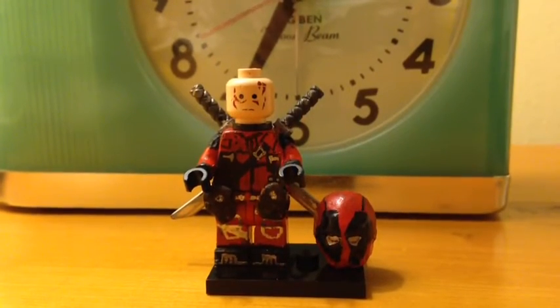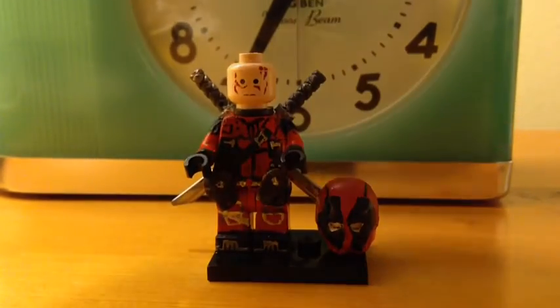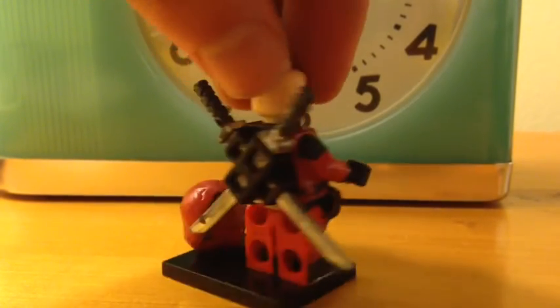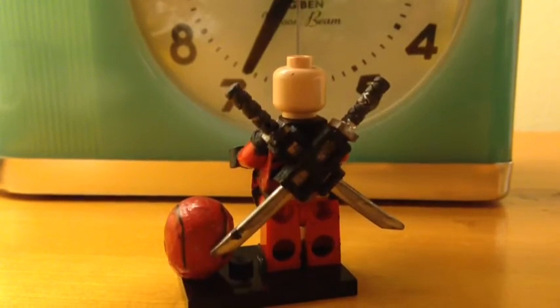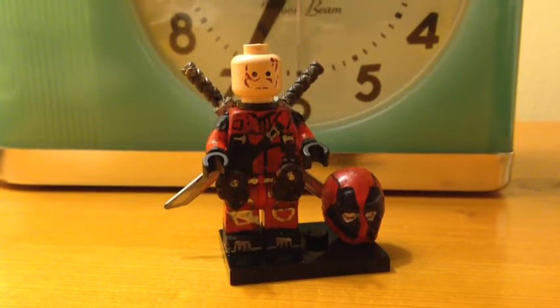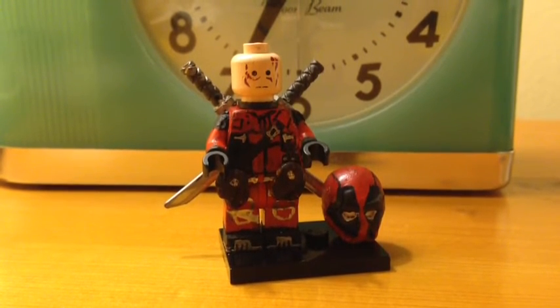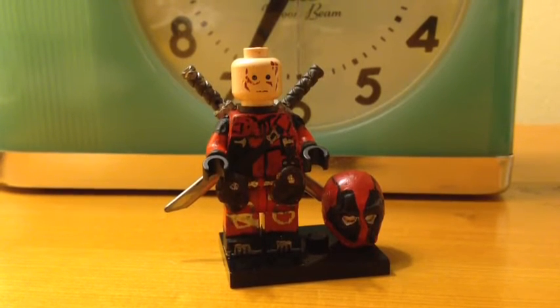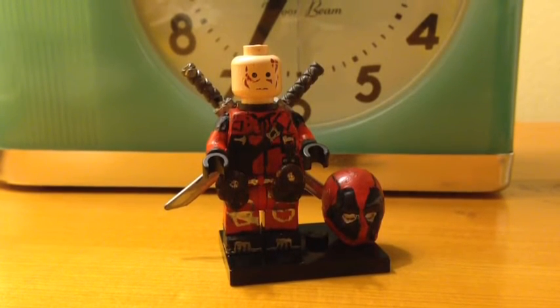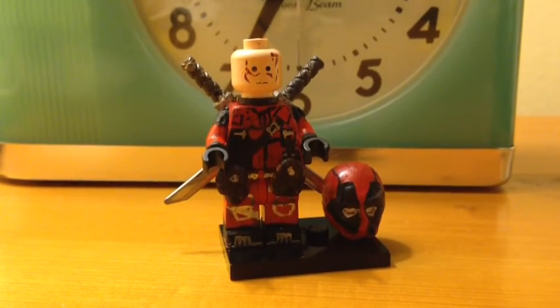So here is my Deadpool. I haven't done a video on him because the movie hasn't come out yet. There's a lot of stuff I'm probably not going to get to say for this figure because there's a lot. But besides the head, I'm going to try and make a new mold for the head since he's got a cancer face. That head is just about as old as I am — that was like one of the first Lego sets that I got, and I still have that head. That is my Lego Deadpool.